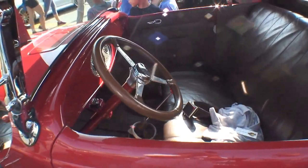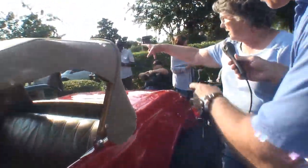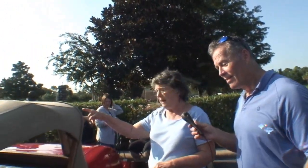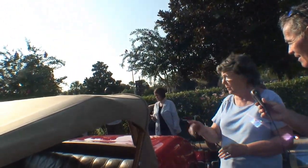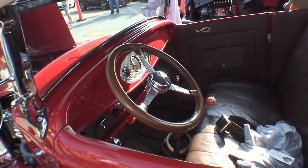Does this have a rumble seat? No sir, the rumble seat would have a handle right here — so this is a trunk. The five-window Ford over here has a rumble seat, as you can see it's opened up.